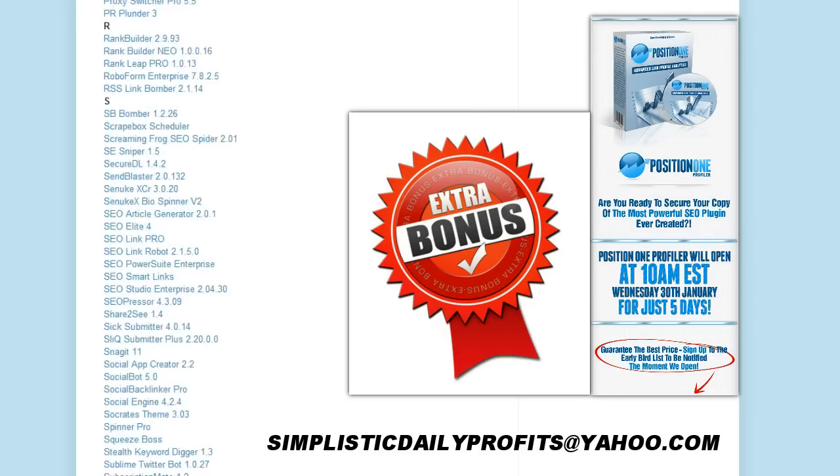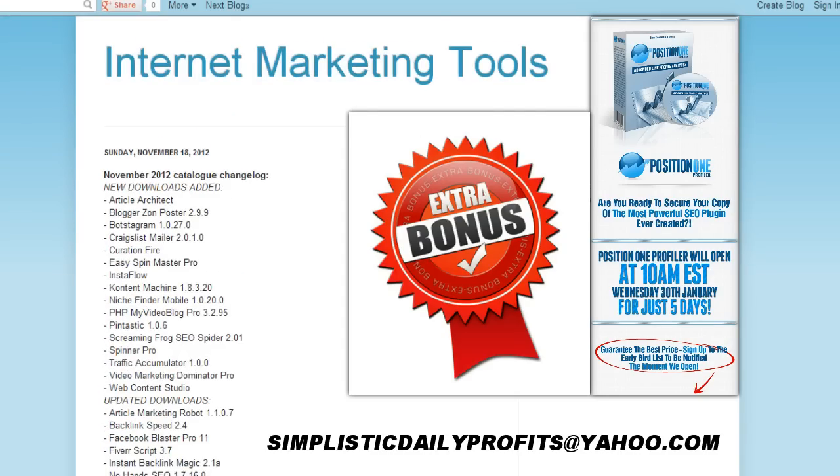Take massive action. Click the link in the description and I'll see you on the other side of money. This is Jason Carter and I'm signing out.